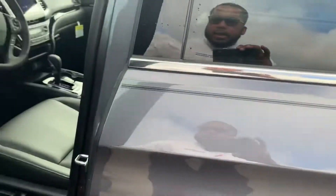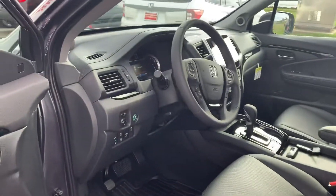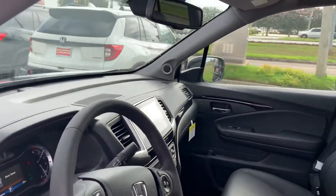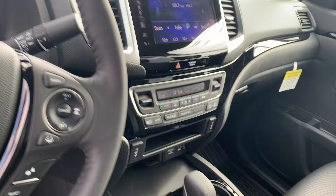I'm going to show you a quick view of the inside. You've got your memory seats, your leather interior, and all your Honda Sensing safety features including adaptive cruise control and lane keep assist. You do have a power sunroof up top as well, a 7-inch touchscreen display, and heated seats.